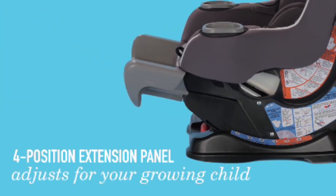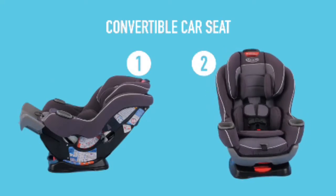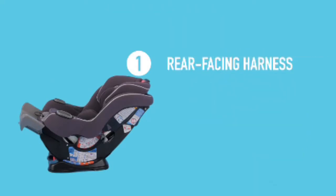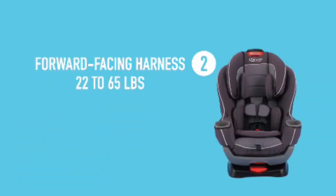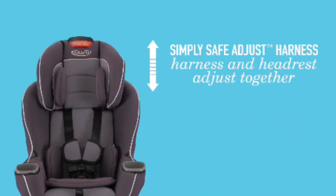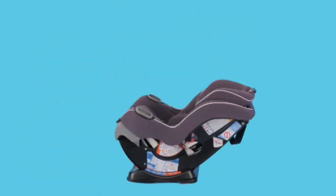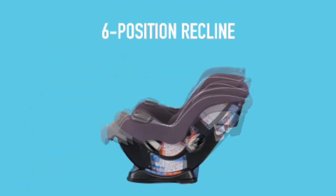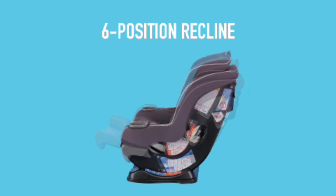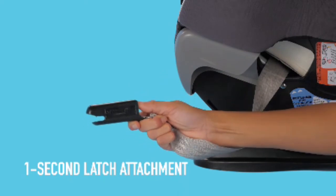Introducing the Graco Extend2Fit Convertible Car Seat. The four-position extension panel adjusts for your growing child. This convertible two-in-one car seat goes with your child from rear-facing harness at 4 to 50 pounds to forward-facing harness at 22 to 65 pounds. You can adjust the height of your harness and headrest in one motion. Six-position recline allows for a better installation. The push-button InRight latch provides a one-second attachment.